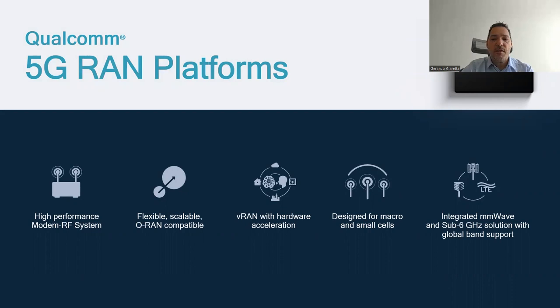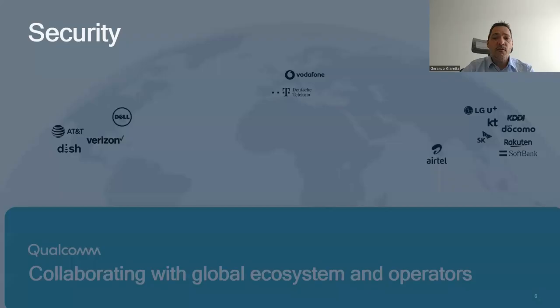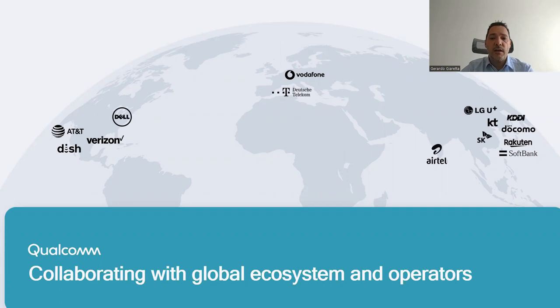Qualcomm has close relationships with many global operators and ecosystem players. We continue to work across the ecosystem to drive global 5G open and virtualized RAN growth. For example, on the eve of Mobile World Congress, we jointly announced plans for Rakuten Mobile and Qualcomm Technologies to collaborate to develop a next-generation 5G radio unit with massive MIMO capabilities and distributed unit. Additionally, Qualcomm and HP recently announced plans to collaborate to deliver new 5G distributed units powered by Qualcomm's inline accelerator card, the Qualcomm X100 5G RAN.